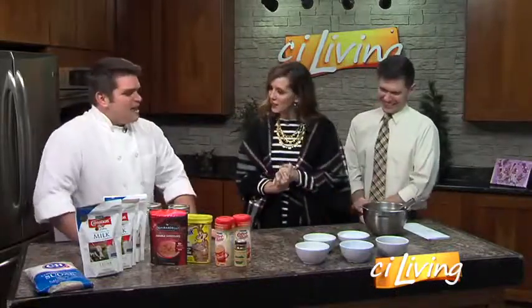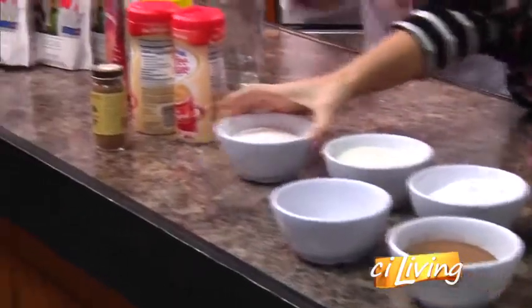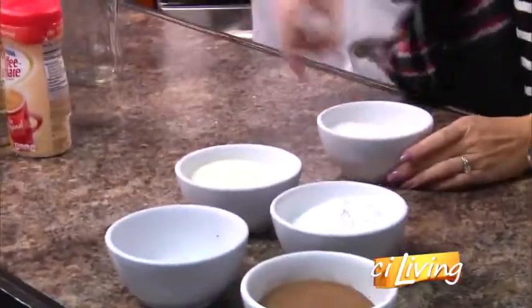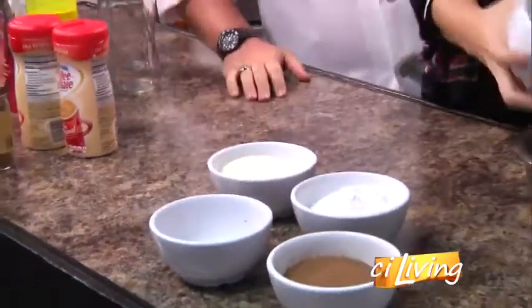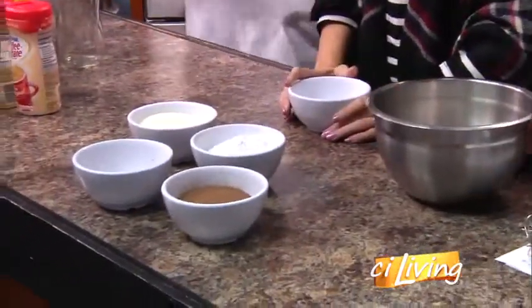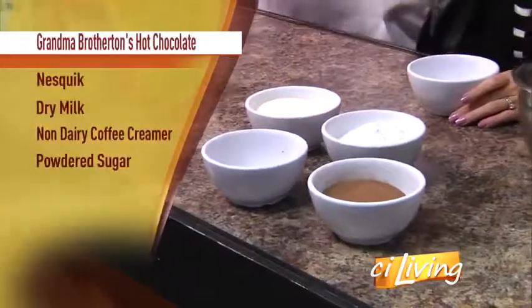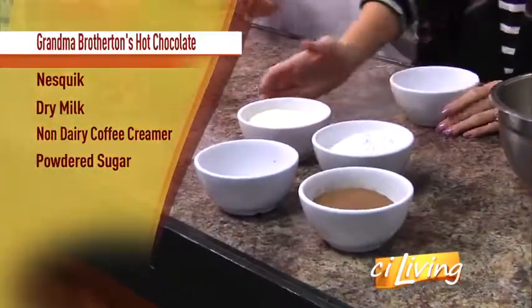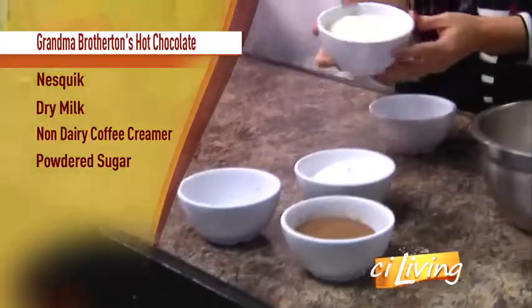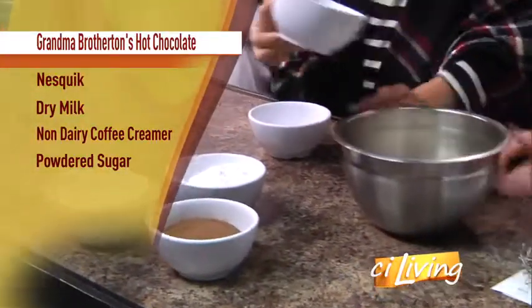What do we need to get started? We've got everything portioned out here, and essentially it's just four ingredients in equal proportions. We've got some powdered milk — dry milk — and you just go ahead and dump all this into that bowl. You can make it in any quantity, essentially, as long as these four ingredients are equal. The next is actually a non-dairy instant coffee creamer. That's going to give it that creamy mouth feel — a little Coffee-Mate. Absolutely.